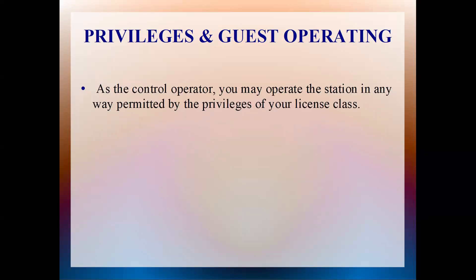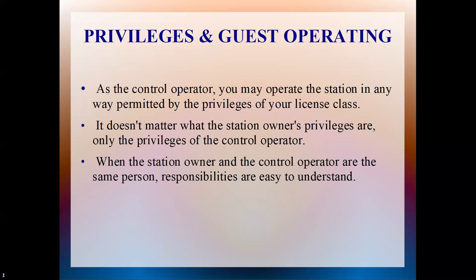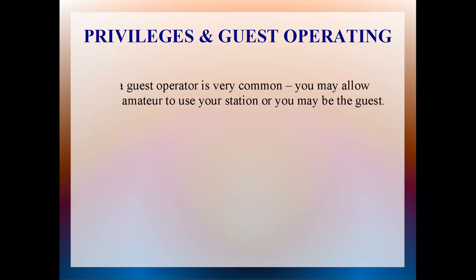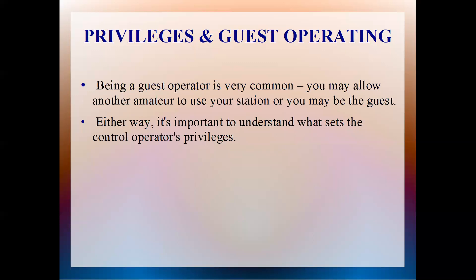Privileges and guest operating: as a control operator, you may operate the station in any way permitted by the privileges of your license class. If you're a technician class licensee, you operate under the privileges of your technician license — same thing with general, advanced, or any license class. It doesn't matter what the station owner's privileges are, only the privileges of the control operator. Being a guest operator is very common. You are allowed to have another amateur radio operator use your station, or you can be a guest at another station's location. It's important to understand what sets the control operator's privileges.